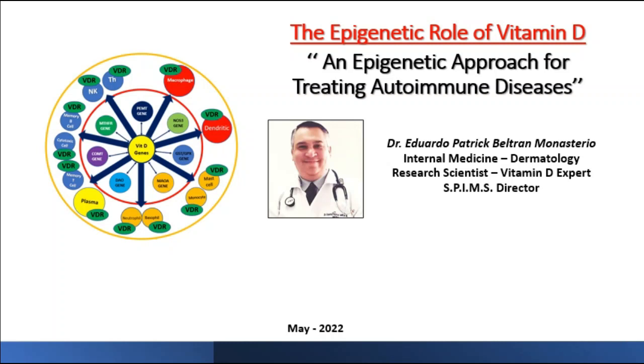Hello everyone, this is Dr. Eduardo Patrick Beltran. I am an internist, also dermatologist, research scientist, vitamin D expert, and director of the St. Patrick Institute of Medical Sciences.